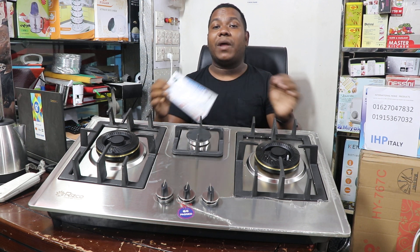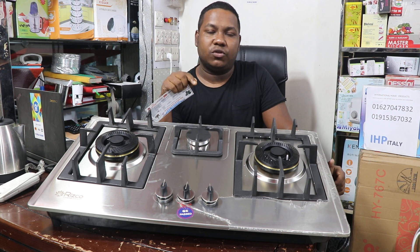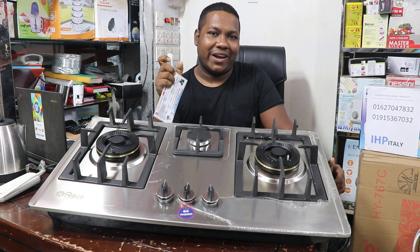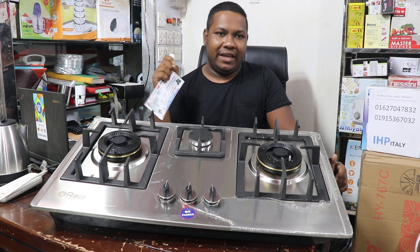The price is 20,000. This is expensive. It's good for the quality.